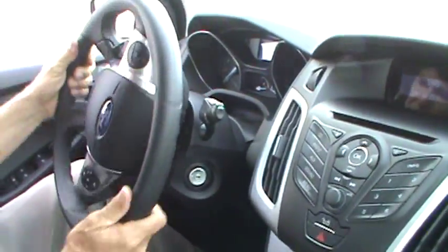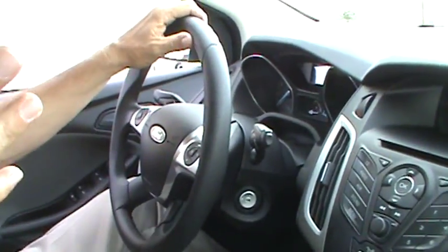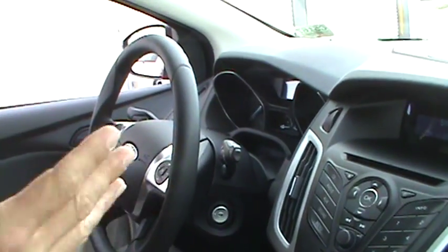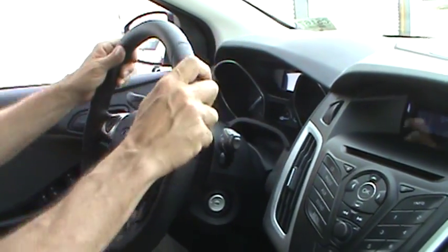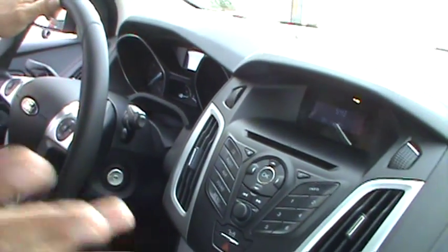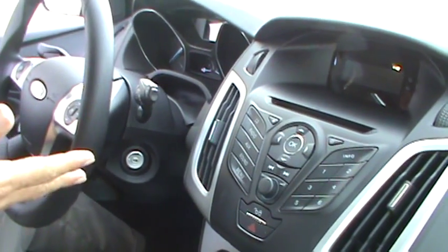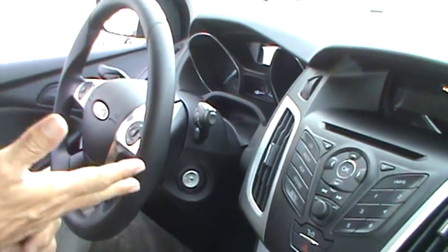One thing you'll notice, Sean, is this vehicle comes in 11 different colors, 11 different wheel styles, and when you get to the interior, you have so many choices. You can get the Microsoft Sync System, which is exclusive to Ford, where you have your hands-free Bluetooth telephone. You have 911 assist.